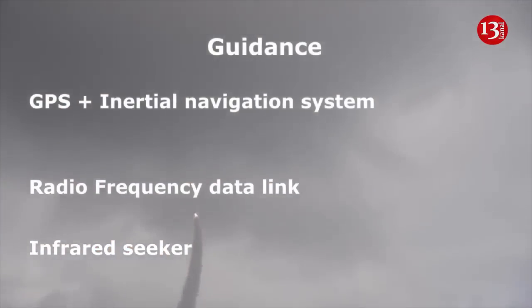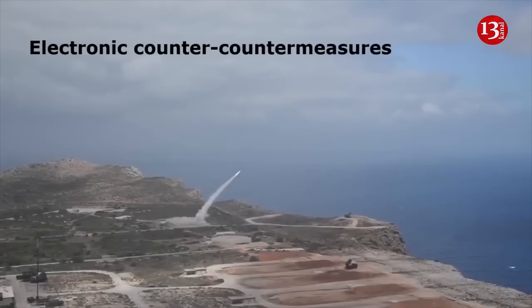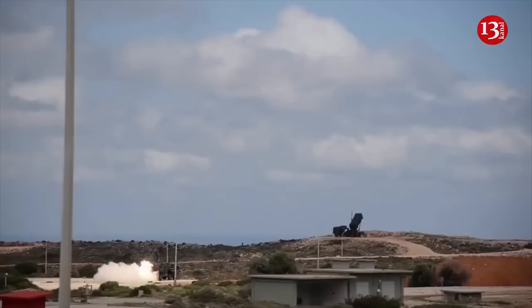Additionally, the Iris T-SLM air defense system does not have a separate optical location station where a laser illuminator can be placed. The role of the passive sensor in this system is typically performed by the TWL ENVIS electronic reconnaissance station from Hensoldt.